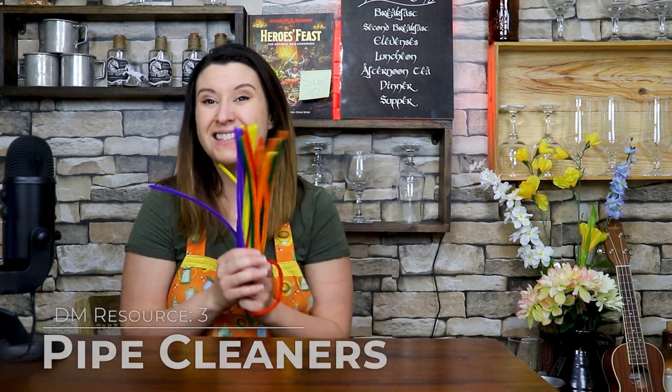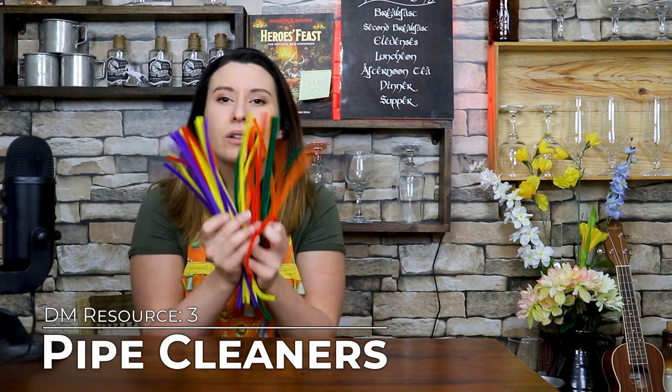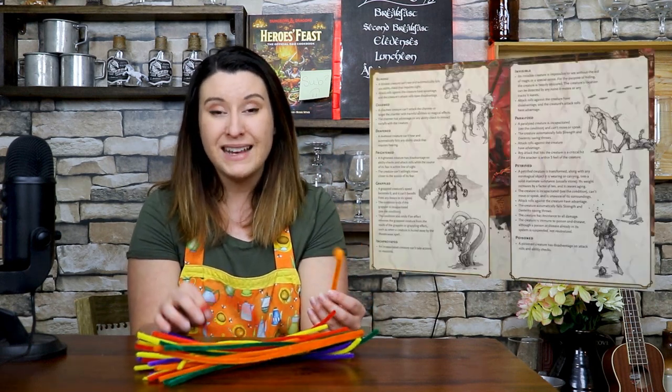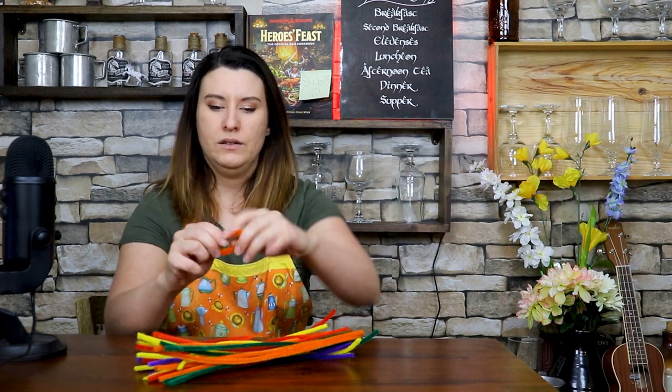Number three — you're gonna want to pay attention here because this one's a little weirder, but I promise I could not DM without this next one. And that is pipe cleaners. These dollar tree pipe cleaners, just the variety pack of all the different colors, have saved me so much time and money. I actually use these for condition rings and spell effects. I just wrap them around my hand like that, seal it off, and there you have it — a condition ring. Is it the prettiest thing in the world? Nope. But it does the job, and that's what matters.